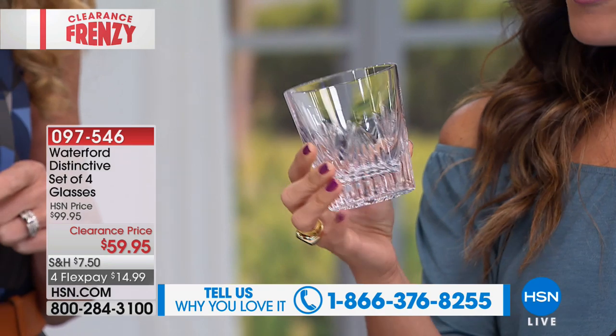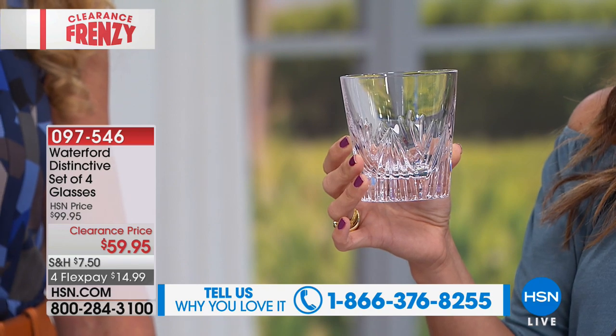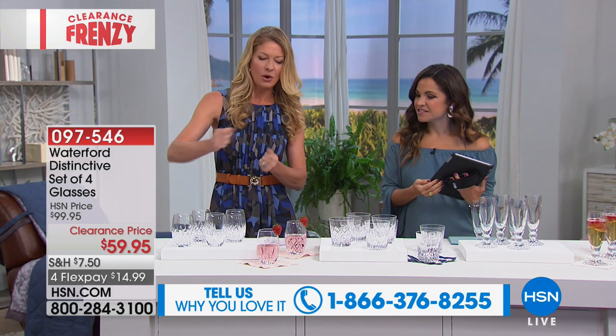Waterford Crystal — they're like collector's items. Even when you watch the ball drop on New Year's Eve, the ball is Waterford Crystal with those little diamond cuts — you can talk about that at your next gathering. I'm sure you have something coming up that one of these items would be great for, whether the stemless wine or the champagne flutes.